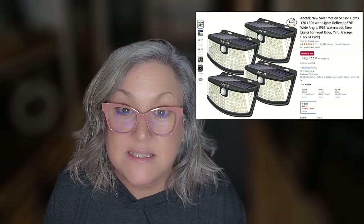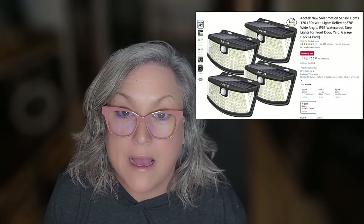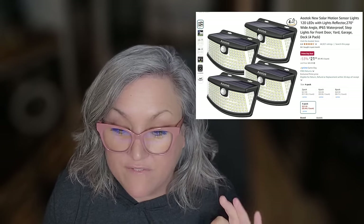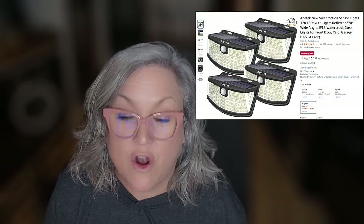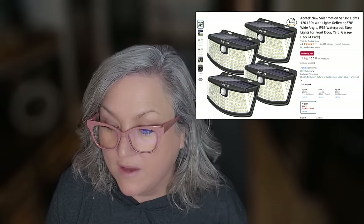We all know we need some motion sensor lights outside, whether it's for safety, to keep away rodents, or to scare away a bear. This is the best deal I could find looking at all different kinds of solar powered motion sensor lights — a 53% off deal, four lights for only $21.59.